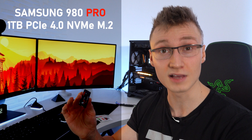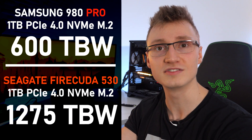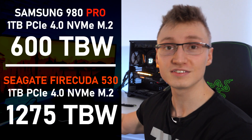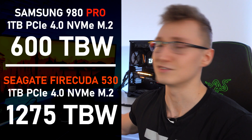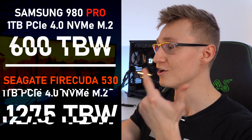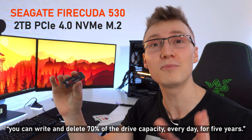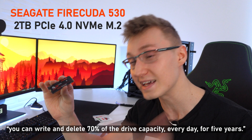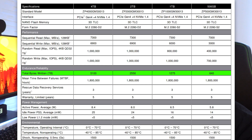The endurance rating of the FireCuda 530 is also more than double what Samsung offers on their best SSD, the 980 Pro, which only has a TBW (total terabytes written) rating of 600. With the FireCuda 530, you get a 1,275 TBW rating. To put that into perspective: on this drive, you could write and delete 70% of the drive's total capacity — that's 1.4 TB of data — every single day for the next five years straight before you would run into an issue. So this definitely gives you confidence in the endurance and durability of the drive.